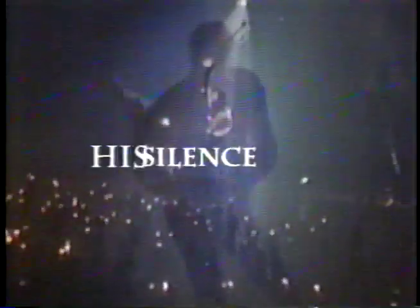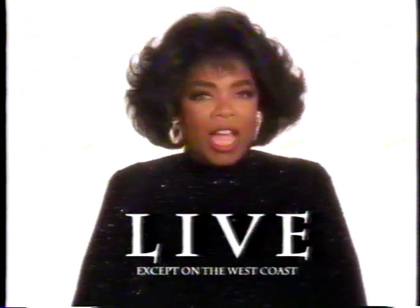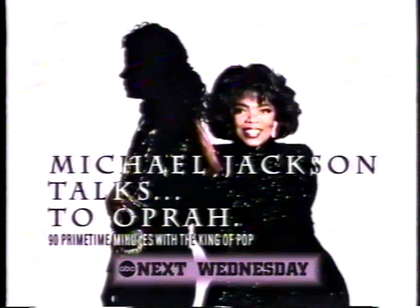In one week, his silence ends. Join me live from Michael Jackson's home — the King of Pop talks to Oprah next Wednesday.